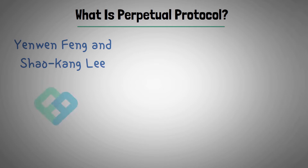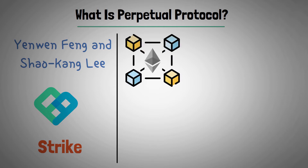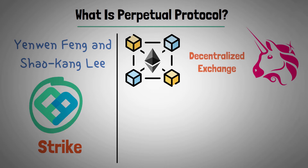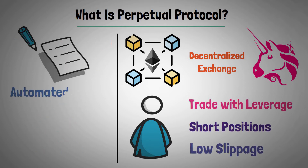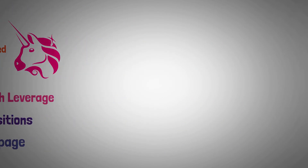What is Perpetual Protocol? Created in 2018 by Yenwen Feng and Xiao Kangli, Perpetual Protocol was originally called Strike before it changed its name over a year ago. Built on the Ethereum blockchain, like Uniswap or PancakeSwap, it is a decentralized exchange that allows users to trade with leverage, short positions, and low slippage. It's a smart contract that uses automated market makers instead of people or institutions to complete trades. Perpetual Protocol doesn't offer spot trading.